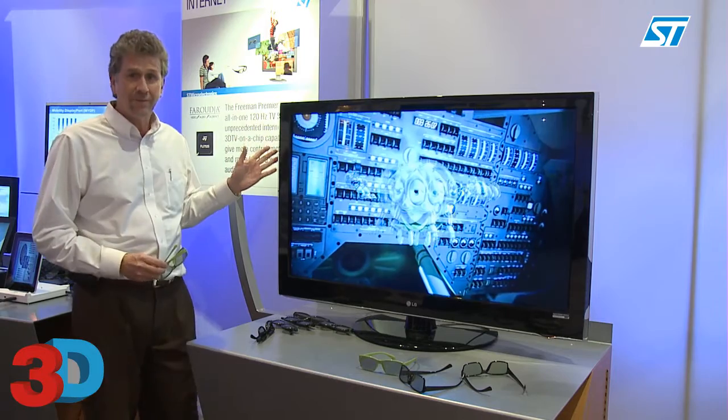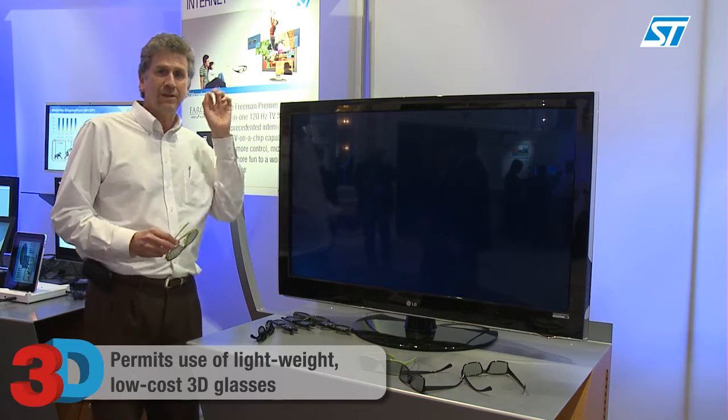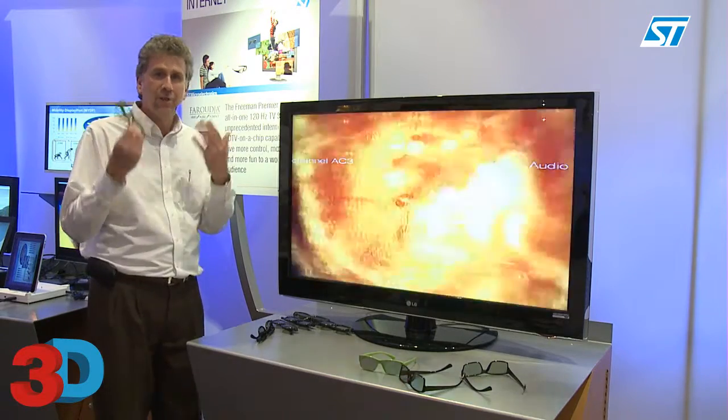The 3D processing is actually done in the panel itself. In this case it's called line interleaved, where every other line has information for either your left or your right eye. Due to this polarizing effect of the lenses, it gives you the 3D effect.